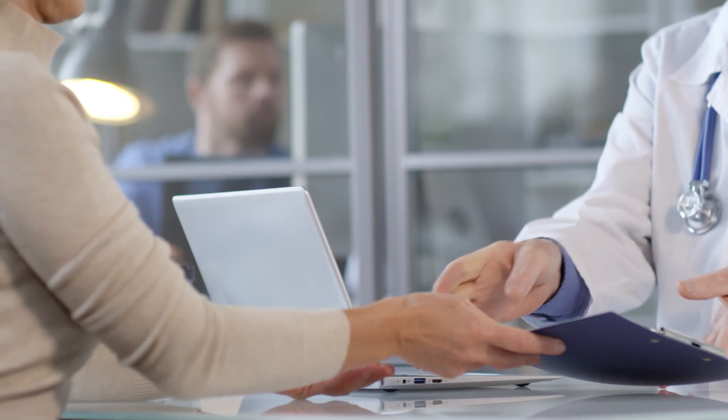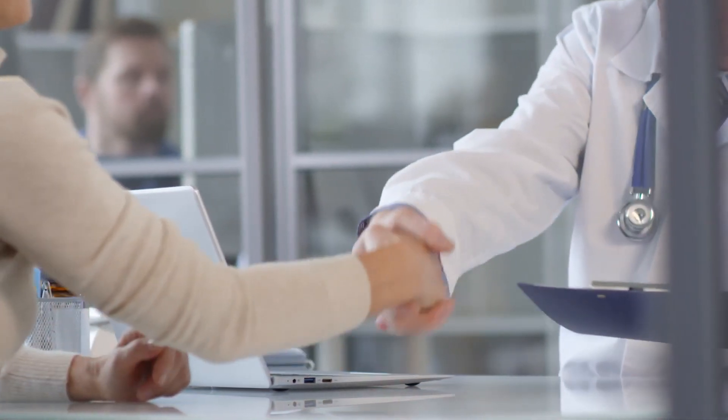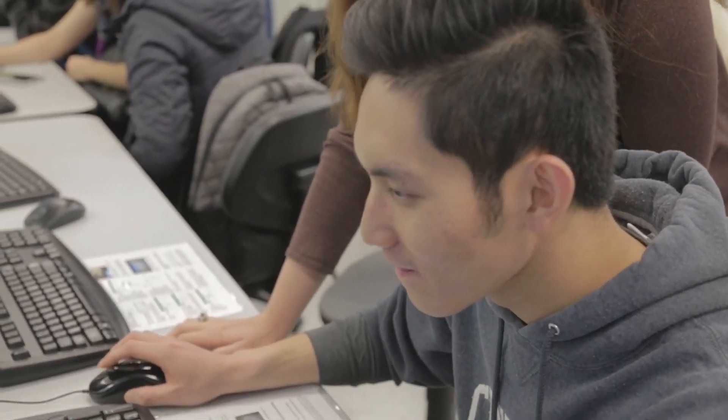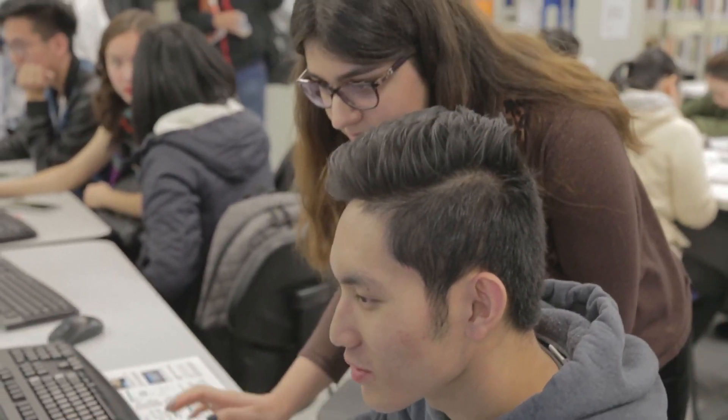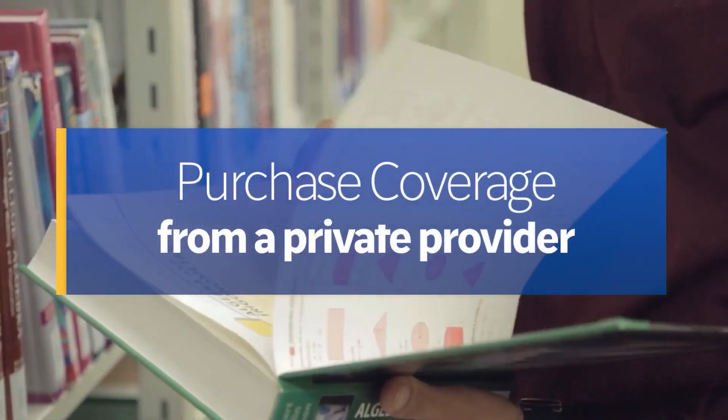While we recommend that all students enroll for BC MSP, students may choose to purchase coverage from a private provider. If you have already applied for BC MSP, you will also need to purchase private medical insurance while you wait for your BC MSP coverage to begin.